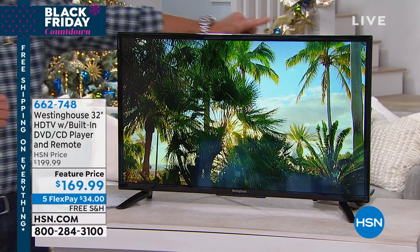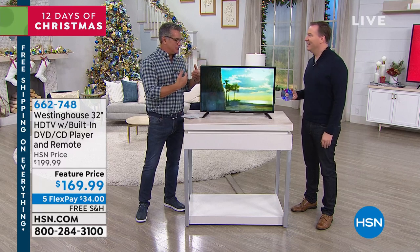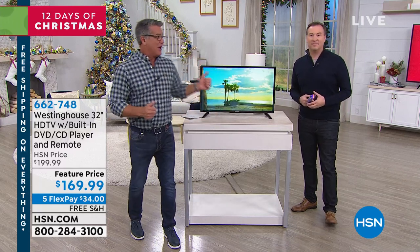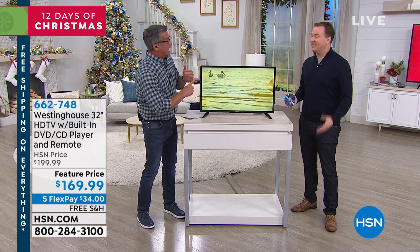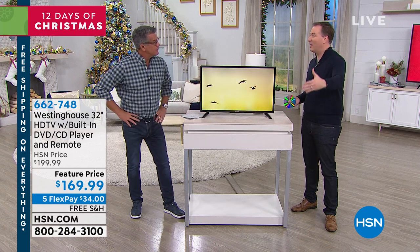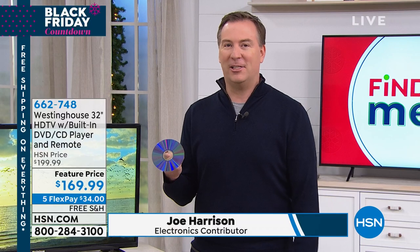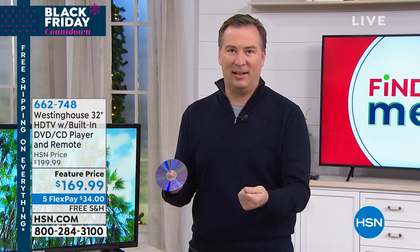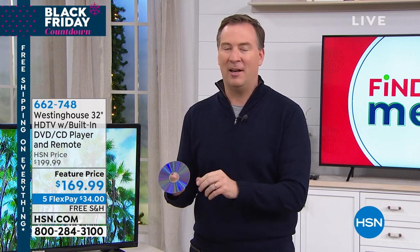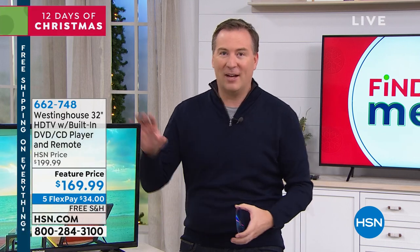Let me introduce Joe Harrison, electronics expert extraordinaire. We've presented this several times and it's been going crazy here at HSN. It's such a great gift — it's the perfect extra TV, the kids' TV, the TV in the craft room or bedroom. It's all the entertainment in one, and I know you're probably thinking a TV is just a TV, but all your shiny little discs can now be played without worrying about what input you need.